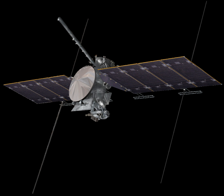Europa Clipper is an interplanetary mission in development by NASA comprising an orbiter, set for launch between 2022 and 2025. The spacecraft is being developed to study the Galilean moon Europa through a series of flybys while in orbit around Jupiter. This mission is a scheduled flight of the Planetary Science Division, designated a large strategic science mission, and funded under the Planetary Missions Programme Office's Solar System Exploration Programme as its second flight.